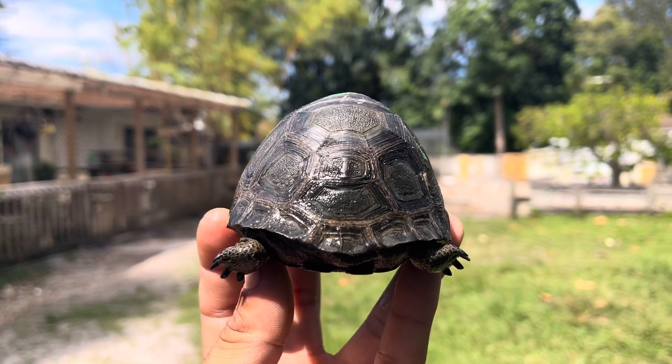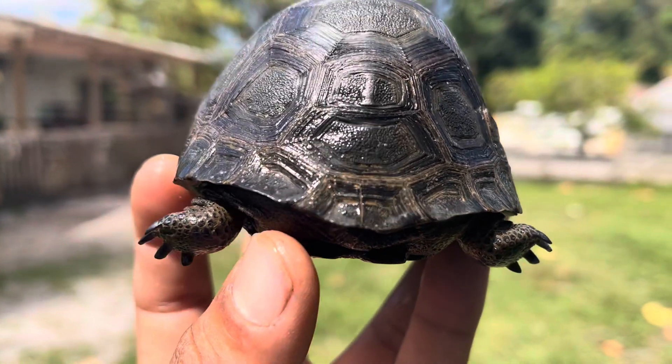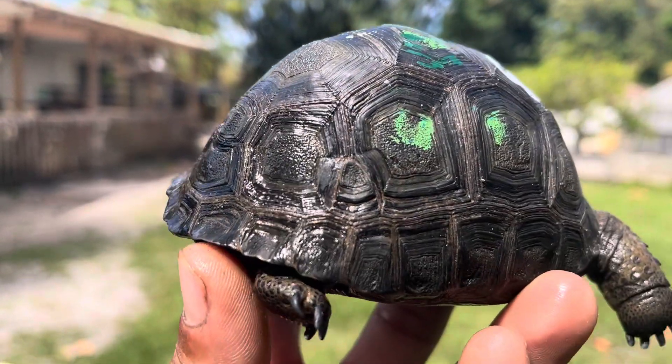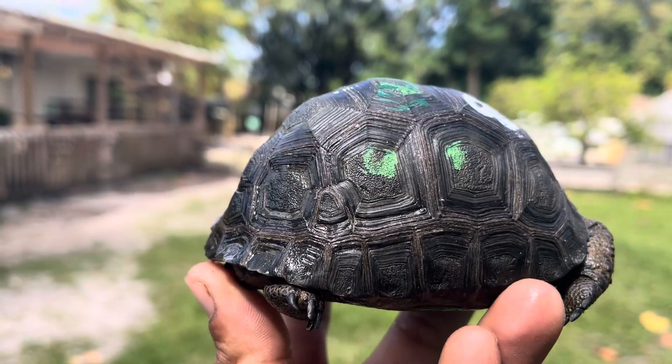If you take a look at the back here, you can see his back scute is divided into two. And this one is pretty unique because — if you take a look right there — he has an extra scute. So this is a double scute with an extra scute.